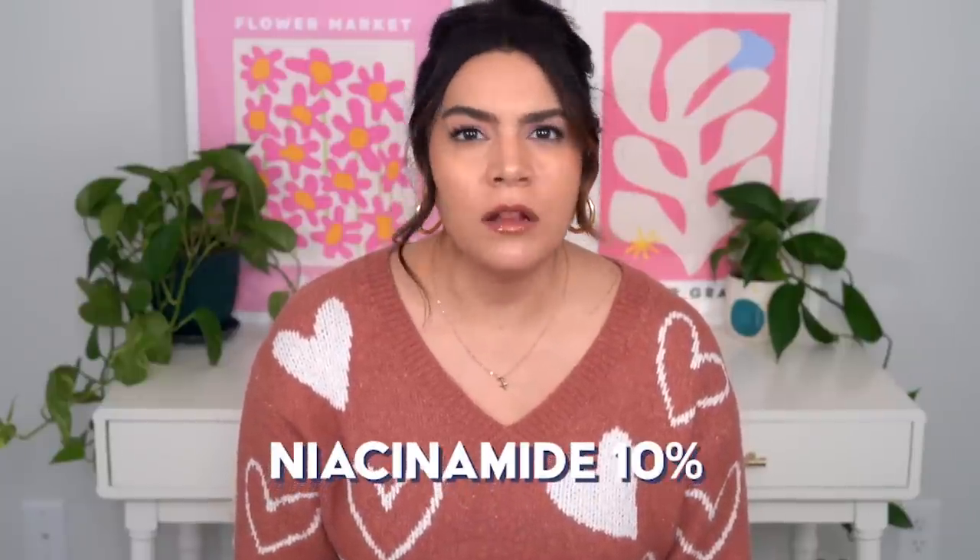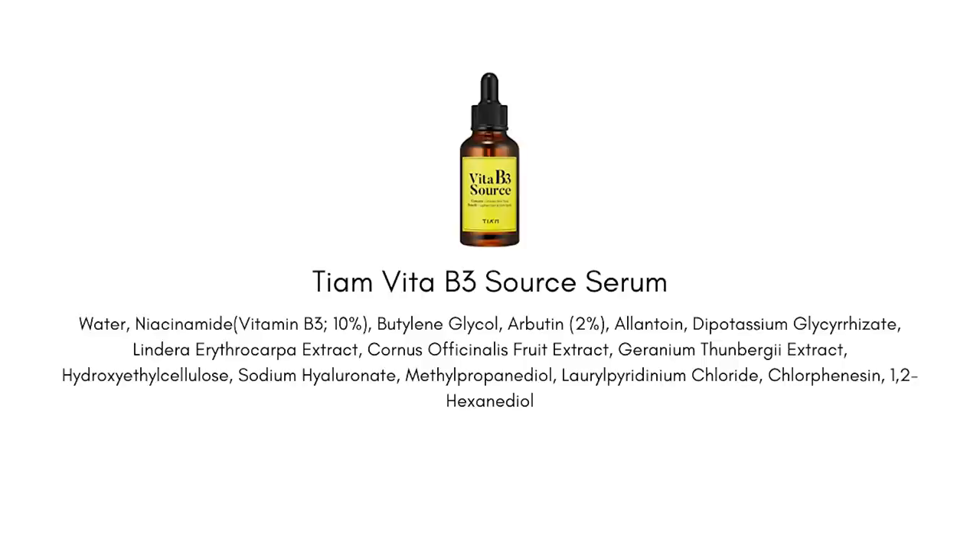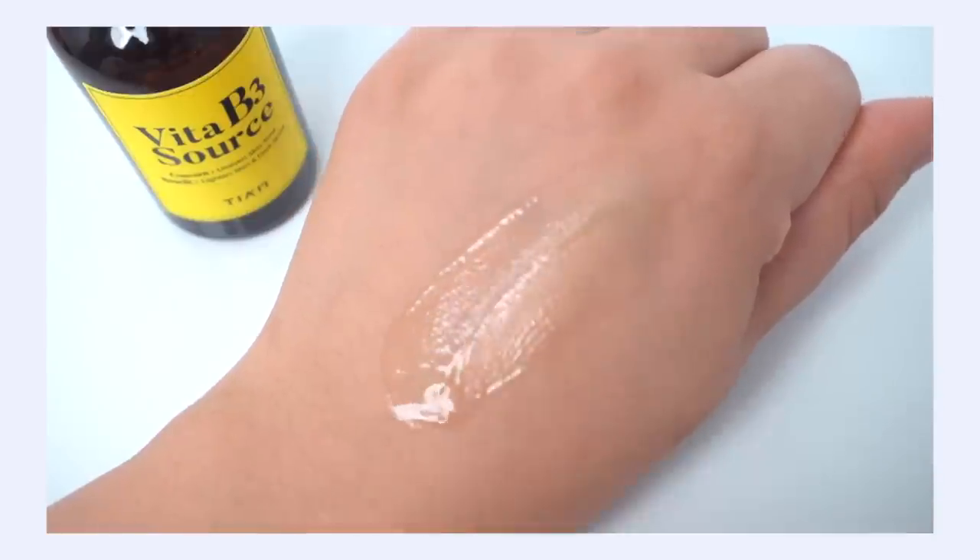There are two other ingredients I want to talk about that don't exfoliate the skin but do help with acne-prone skin concerns. The first is niacinamide at 10% — at this concentration it's really good at refining texture and enlarged pores, smoothing out your skin, and we also get brightening, barrier support, and well-aging benefits. I really like the TM Vita B3 Source Serum, which has 10% niacinamide combined with 2% arbutin — arbutin is so good at brightening and targeting hyperpigmentation and dark marks.